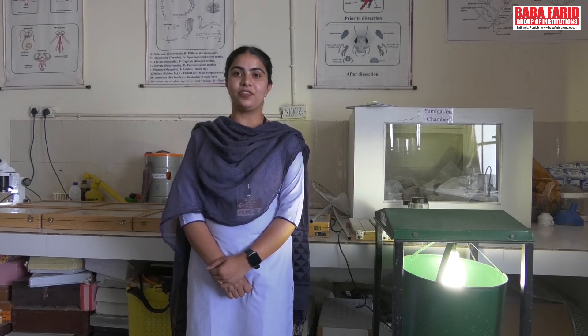My name is Harkir Adhkar. I am pursuing an MSc in Zoology at Babafee College, Perkhardak, which is well known for its lab facilities as well as its infrastructure.